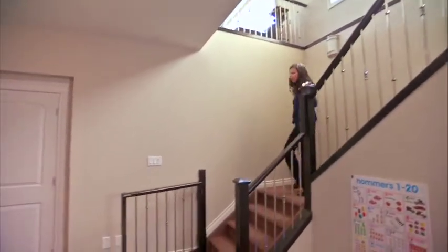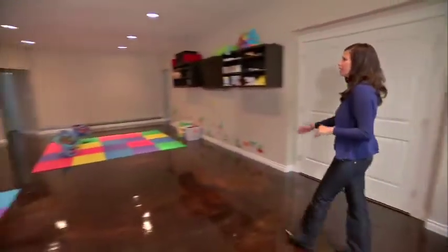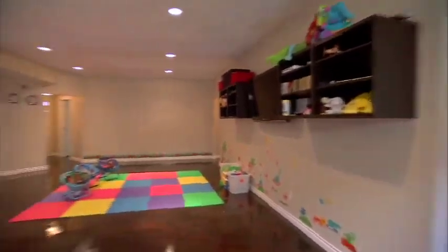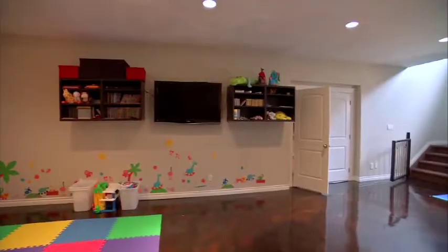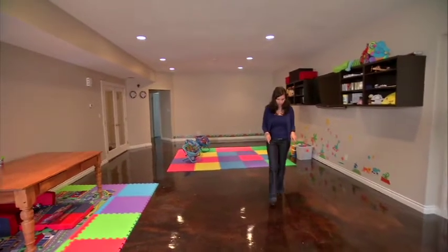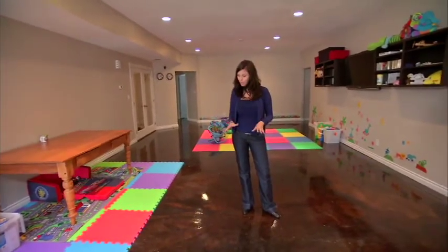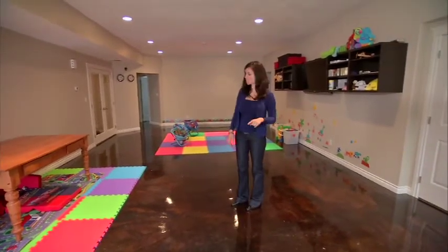Wow, how fun is this room? What a great space for kids. These high ceilings make this room feel huge. Check out these polished concrete floors — I love them. One cool thing about concrete floors is that they're a great insulator. So in the summer time it's nice and cool in here, in the winter time it's going to be really warm, and your feet are never going to feel chilly down here because there's radiant flooring throughout the entire basement.